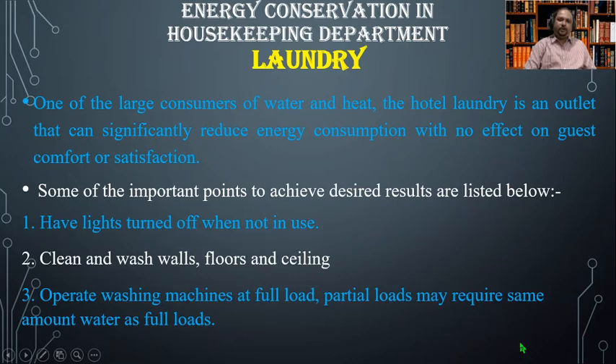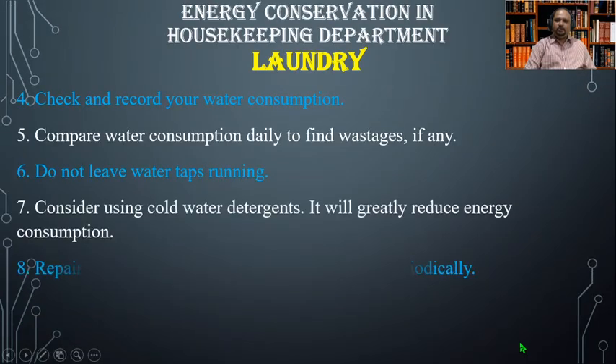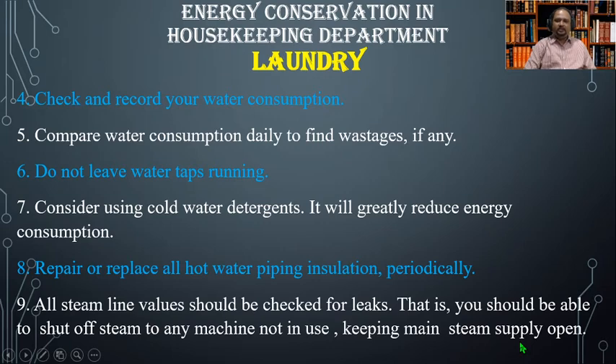Important points to achieve desired results in laundry: number one, have lights off when not in use. Number two, clean and wash walls, floors, and ceilings. Number three, operate washing machines at full load, as partial loads may require the same amount of water as full loads. Number four, check and record your water consumption. Number five, compare water consumption daily to find wastages if any.